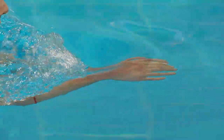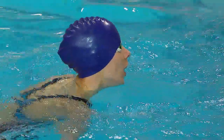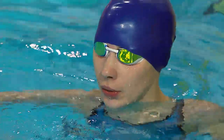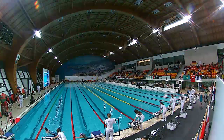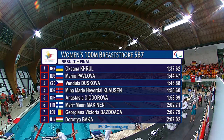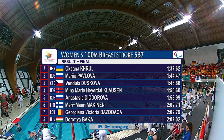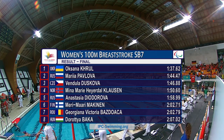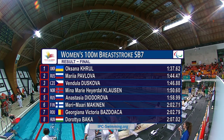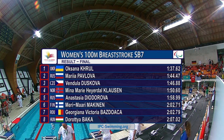Oksana Kruhl has been on the Ukrainian team for a few years now. I remember her making her debut against Charlotte and I in Reykjavik in the 100m breaststroke. She went 1:41 or 1:42 there, so she's definitely moved it on over the last few years, but her favourite event is the 50m. Oksana Kruhl is the European champion in the women's 100m breaststroke SB7, ahead of Pavlova and ahead of Duskova.